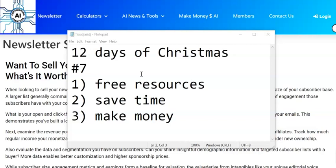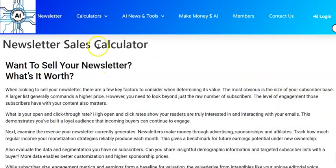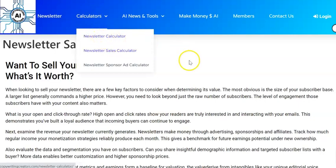We're giving you some great tools. We've done ChatGPT prompts, we've done email swipes, and in this video I'm going to be showing you another one of our calculators. We did a calculator in a previous video that shows you how you can work out how much money you can make from your newsletter.